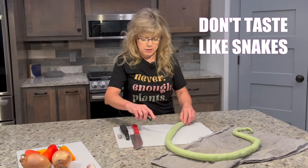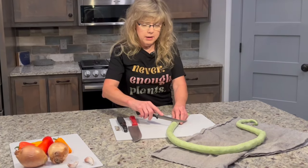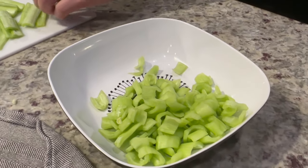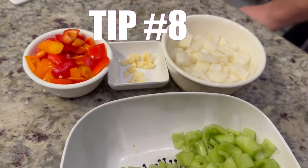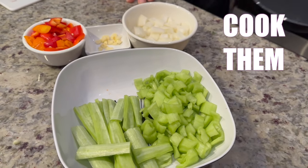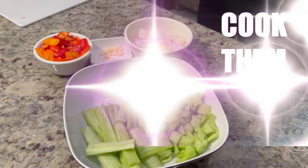Number seven: despite their name, Indian Python snake beans don't taste like snakes — I promise! In fact, eaten raw they have a mild cucumber-watermelon flavor, perfect for salads and snacks.